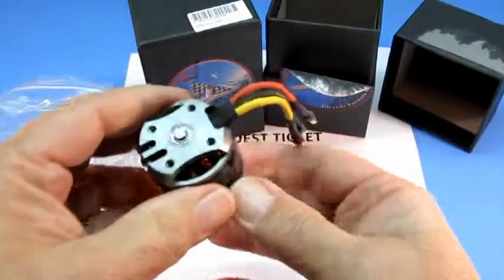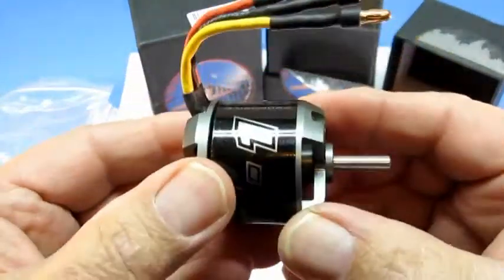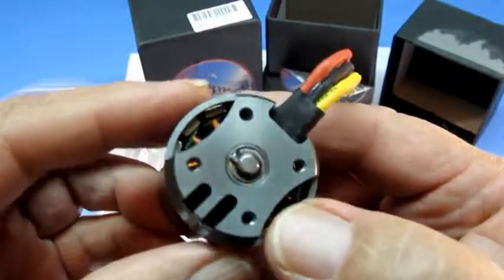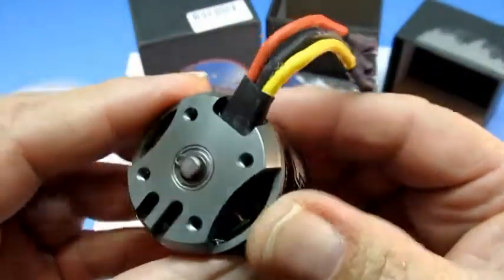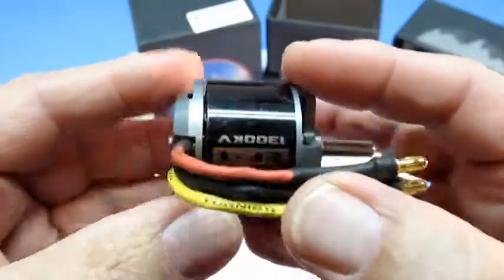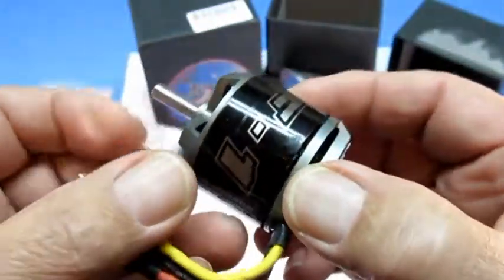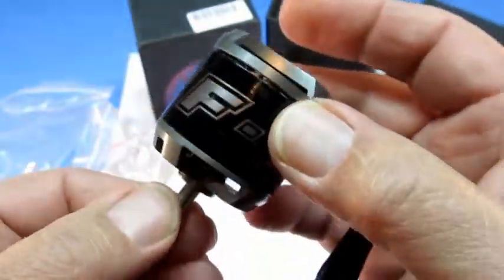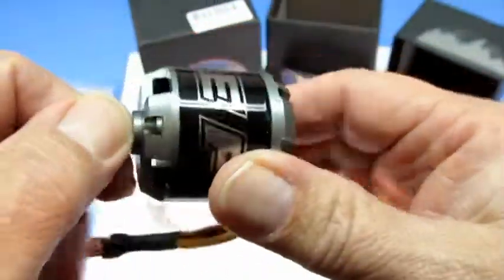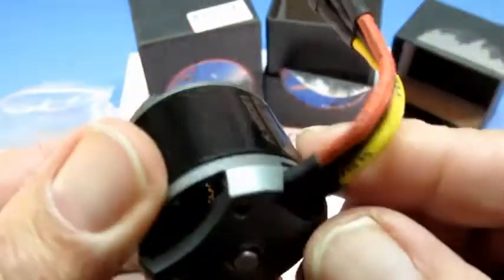This is the first motor. As you can see, it has never been used, because once I received it and saw the announcement, I proceeded to leave it in the box and wait for Hobby King to replace it, because that's what the statement said. Anyways, this is motor number one.